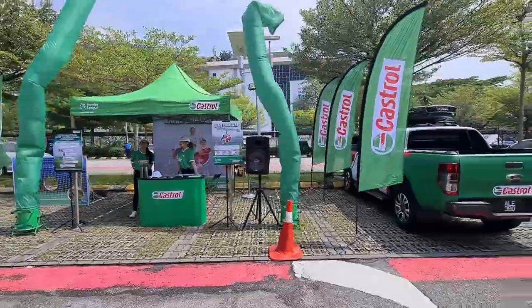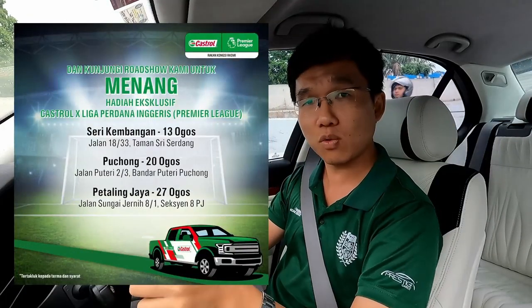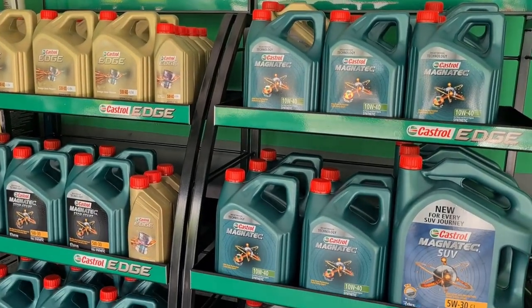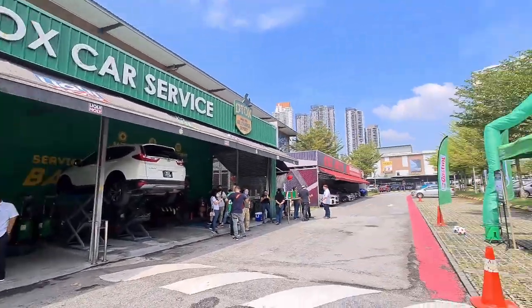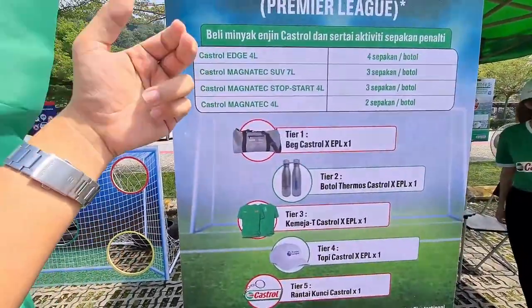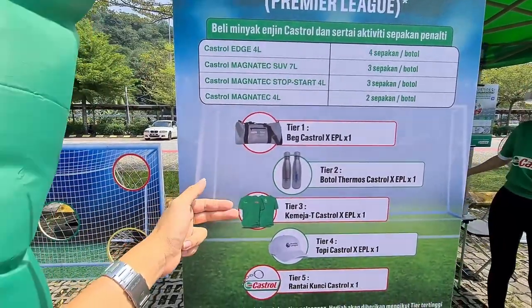Beginning 13th of August, covering various locations in Johor, Klang Valley, as well as Penang. If any of you guys have recently purchased Kestrel Lubricants from participating outlets, you can go to these roadshows and take part in a penalty contest.